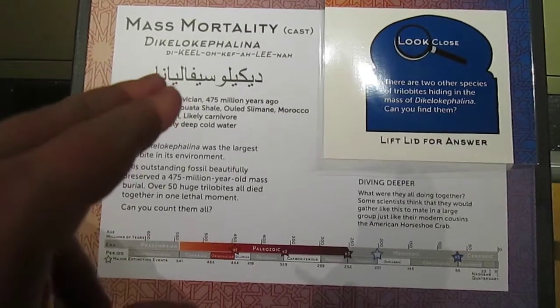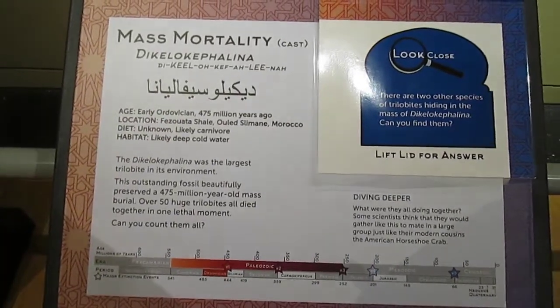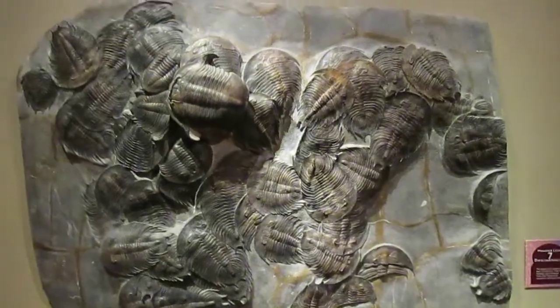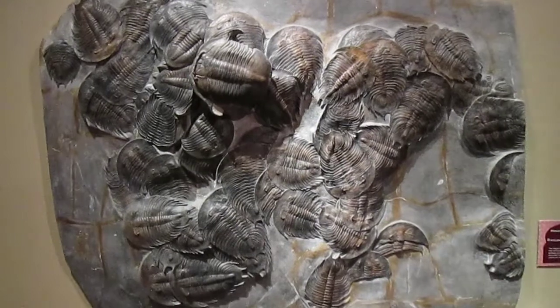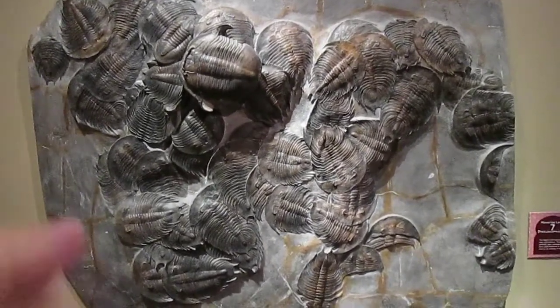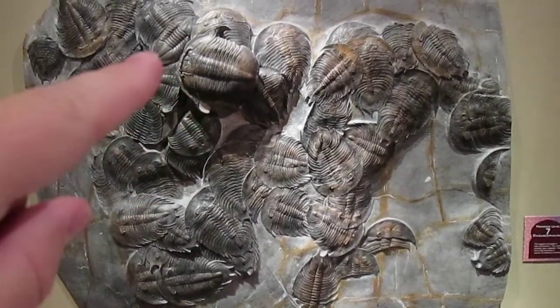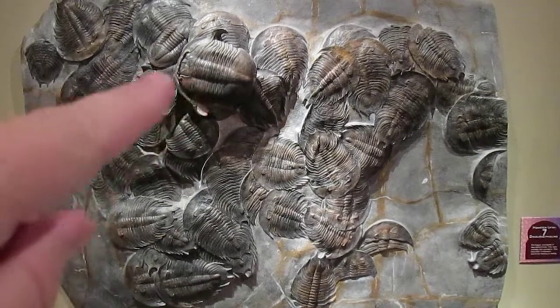This is a plaque talking about a mass mortality of a trilobite species, Dachylocephalia. About 50 trilobites died all in one big mass group. Despite the species, most of these are of that species I just mentioned, but here and here are two different species.